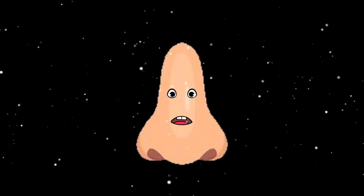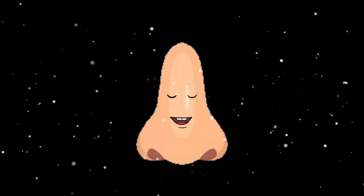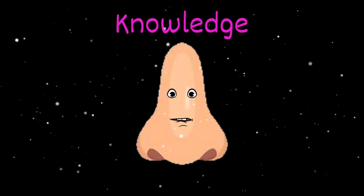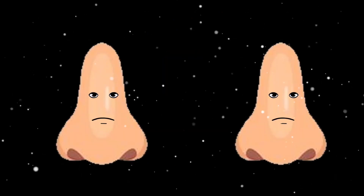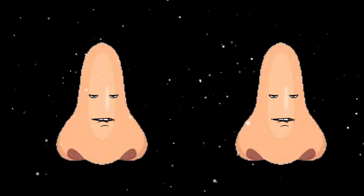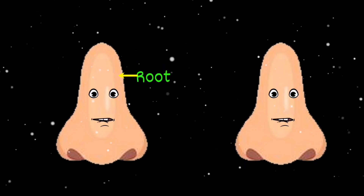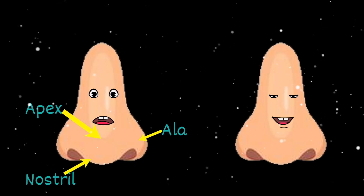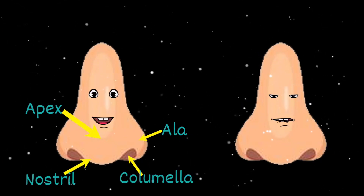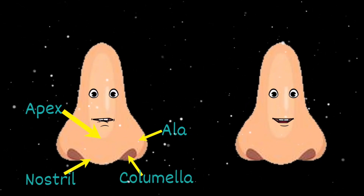Can you smell what's in the air? That's the smell of knowledge — listen to your nose and let me share. Let's start with the parts of the nose that you can see: the nasion, root, and bridge are the first parts of three. Then the ala, apex, nostril, and columella are parts of your nose, whether you're a girl or a fella.